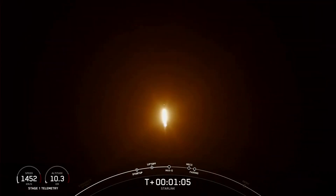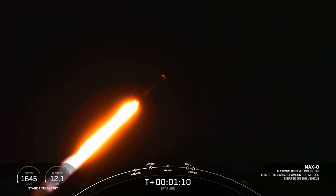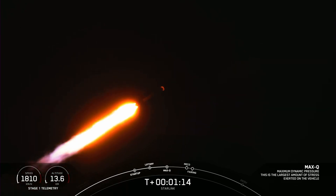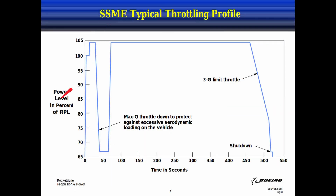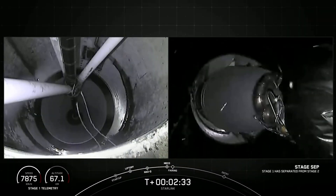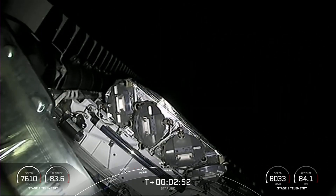The core stage ascent made for quite the sight, making its way through the throttle bucket and past max-Q. That term means the throttle level versus elapsed time — if you plot it on a graph, it looks like a bucket. Shortly after, we had main engine cutoff and stage separation, followed quickly by fairing jettison, exposing the payload to the vacuum of space for the first time.